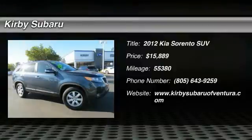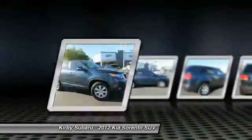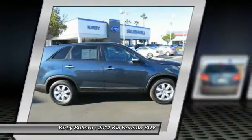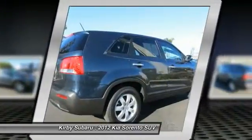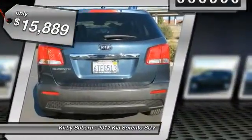2012 Sorento. The Kia Sorento is a comfortable riding, powerful, compact SUV loaded with impressive standard features. Take one look at its stylish, sleek design and you'll want to cross over to a Sorento — and it's priced below $20,000.